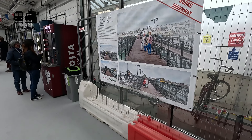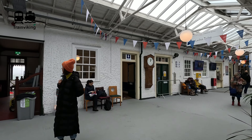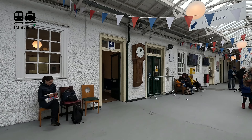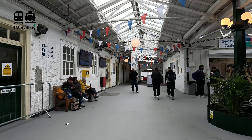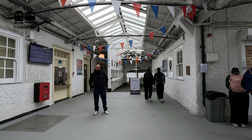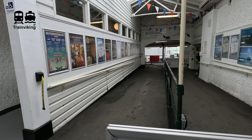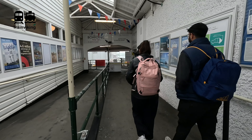This is the ferry terminal for the fast ferries. There's information about the steam railway on the Isle of Wight, as well as information about the upgrade works — it's going to be really pretty. There are some places where you can buy food and drinks, mainly vending machines and also a small cafe. The railway station for the island line is right next to this and more or less integrated. It's not that big or special, but it's quite functional — and that's most important.